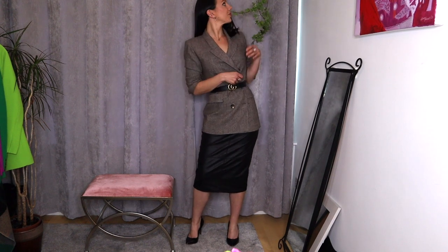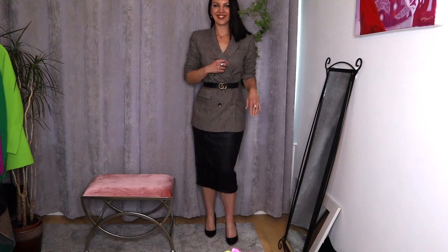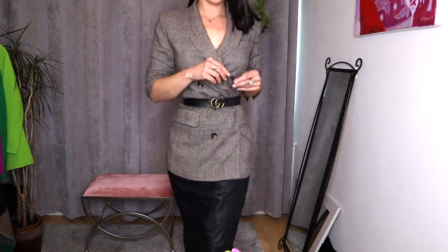My next style hack is to belt it up. If you are wearing something like a blazer, a long sweater, or a blouse, try putting a belt on the waistline and see what happens. It's another little thing that can transform an outfit instantly and make it look far more stylish than just having a loose blouse or blazer. If you want to highlight your waist or create a waist, belts are a great way to do that.